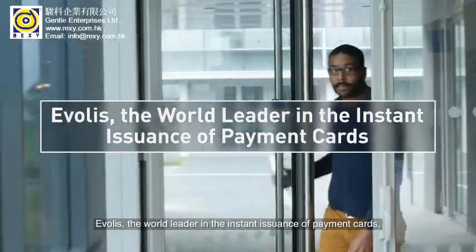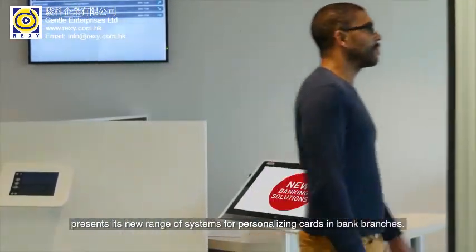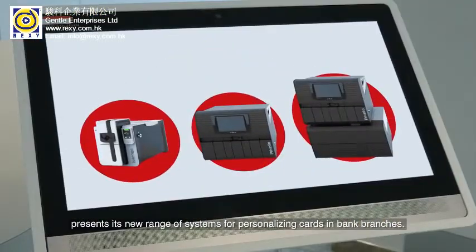Evelis, the world leader in the instant issuance of payment cards, presents its new range of systems for personalizing cards in bank branches.